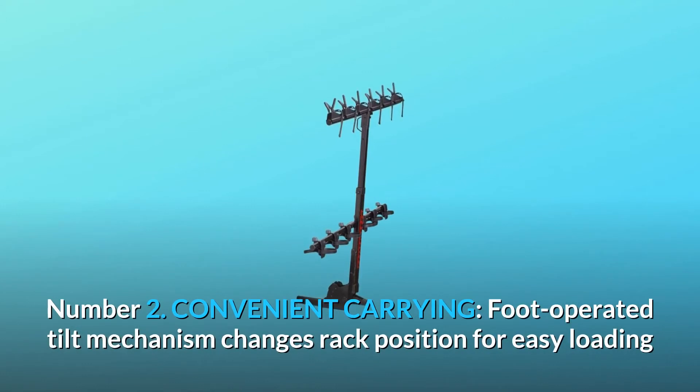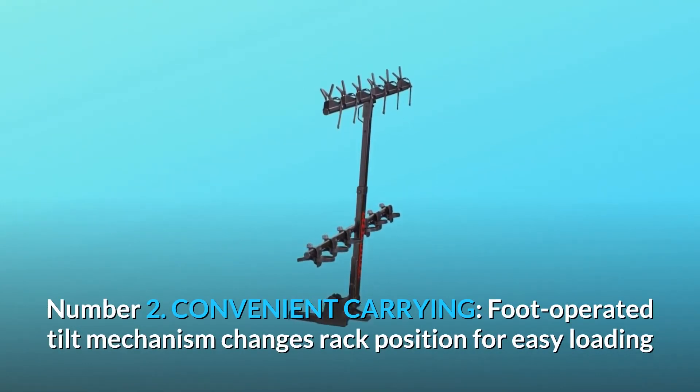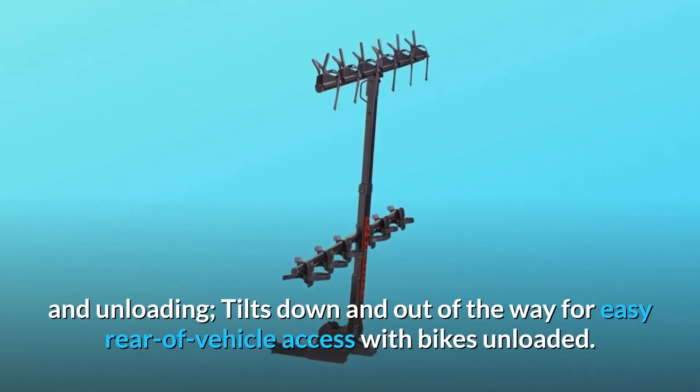Number 2: Convenient carrying. The foot-operated tilt mechanism changes rack position for easy loading and unloading. It tilts down and out of the way for easy rear-of-vehicle access with bikes unloaded.